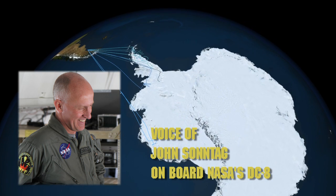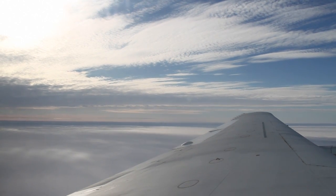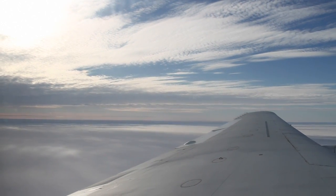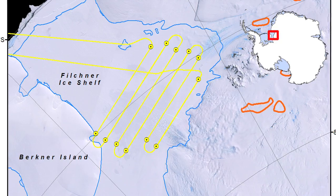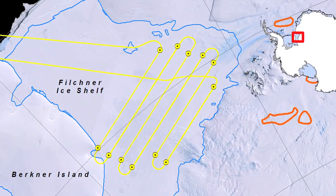Today's mission was called the Recovery Offshore-1 mission, made up of six parallel lines spaced at 20 kilometers. It's called that because we concentrate on the area where the Recovery Glacier, which is a major glacier in this part of East Antarctica, drains into the Filchner Ice Shelf.